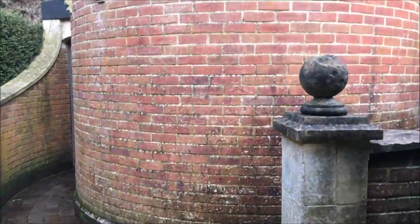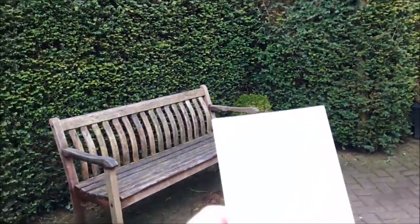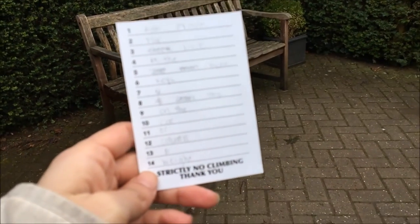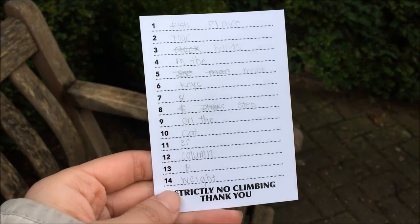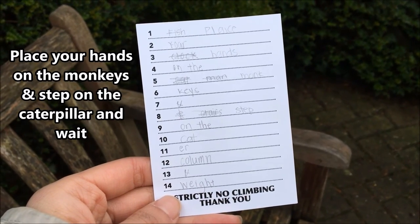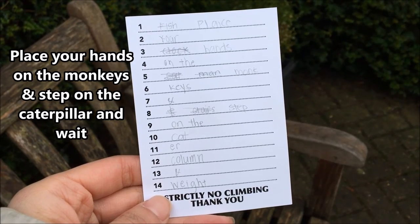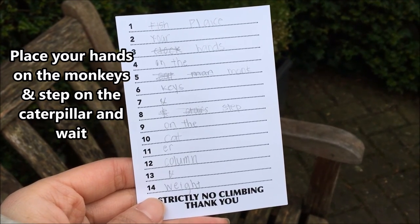We did it! We got out of the maze and now we have to go inside and solve the little puzzle. I finally completed my card and it says... So we have place — I think it might be a type of fish or something — your hands on the monkeys and step on the caterpillar column and wait.